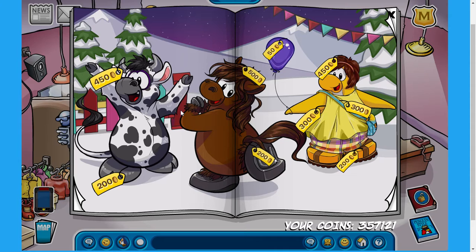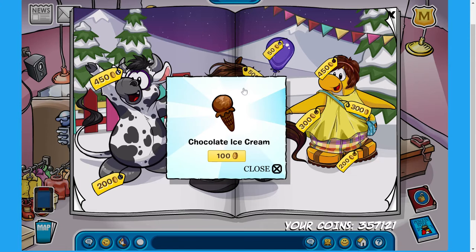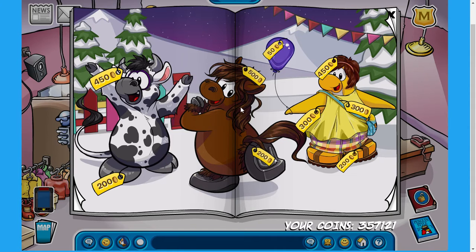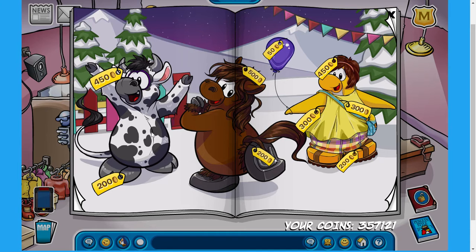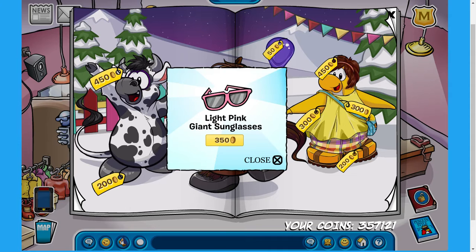Now for some of the secrets available on this page. The first secret is right on the top of this tree, and if you click on it you can pick up your very own chocolate ice cream cone for just 100 coins. The next secret is right over here — if you click on this blue little triangle up in the corner of the screen, you can pick up your very own light pink scarf for 150 coins, which is absolutely awesome. The third secret is right over here, and if you click on the horn of this cow, you can find your very own light pink giant sunglasses for 350 coins.